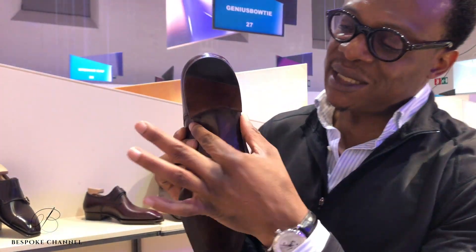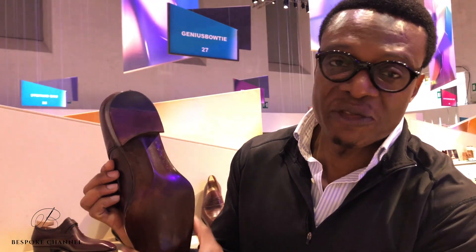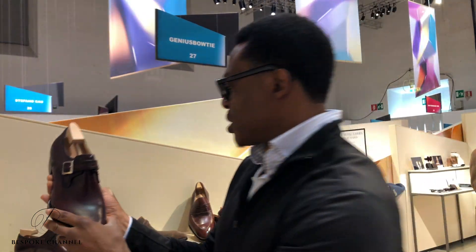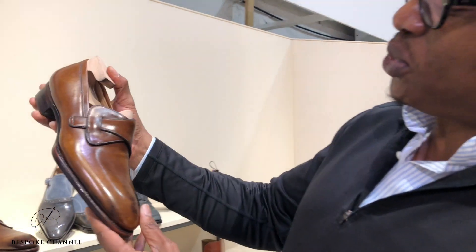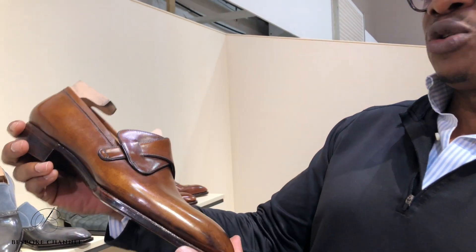Look at it — the beveled waist. This is a mark of bespoke shoes. The waist is beveled, it's very slim. This is a loafer, but look at this — it is just so beautiful. I mean it's a loafer but it just looks so beautiful.